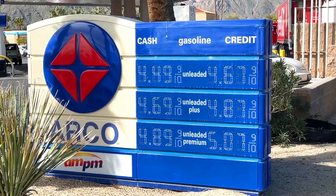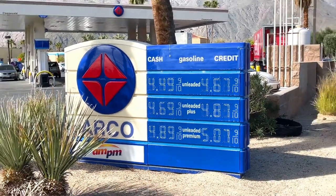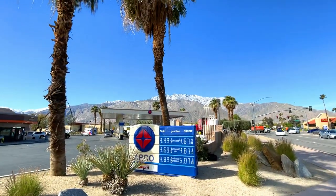The highest gas prices in the country aren't in Hawaii or Alaska — they're right here in California where I live. So I'm always on the lookout for the best prices at the pump. I'm retired now, so I don't drive as much as I used to. I don't have a full-time job to get to every day, but I still need to run errands every week and end up driving more than I'd like to.